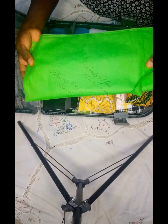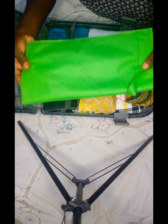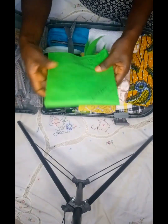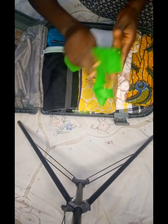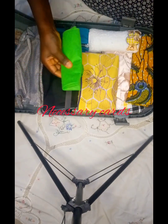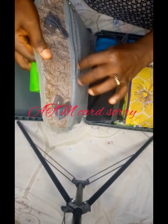This is my laundry bag. I'm going to keep it in this bag so that I'll pack all my dirty clothes in it to separate them from the clean ones. So I'll fold it this way and I'll keep it at this side of the bag.